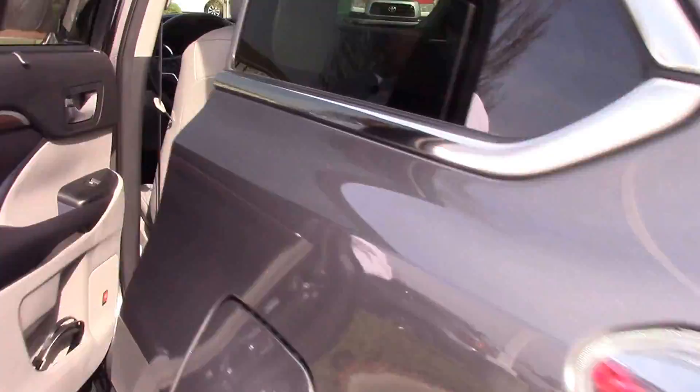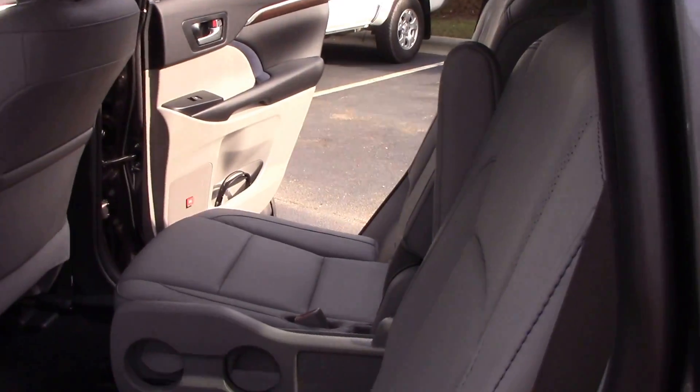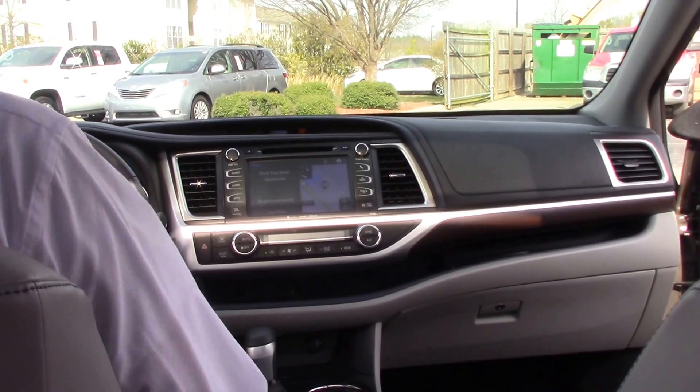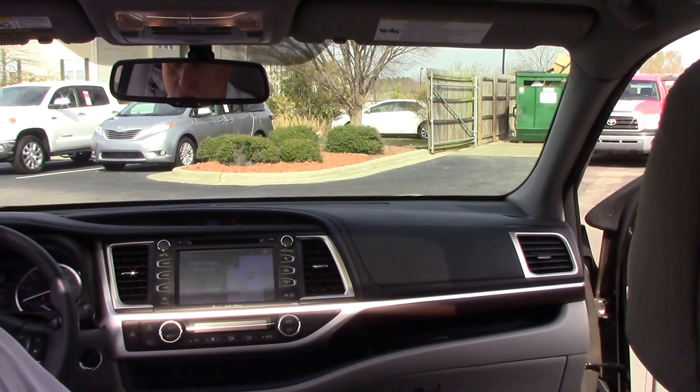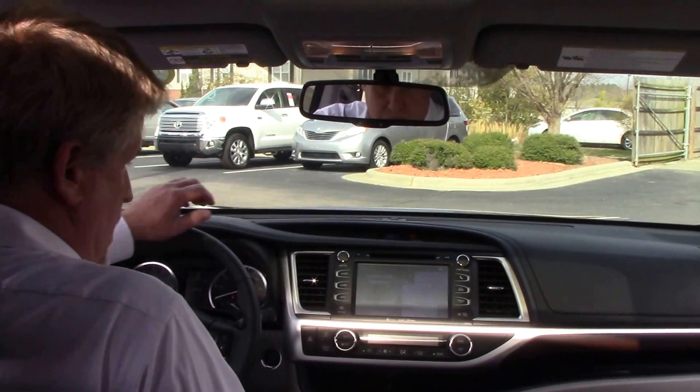Coming to the inside, you've got ash leather interior, captain's chairs in the second row, power driver and passenger seating, AM/FM single disc CD player, navigation, dual climate control, rear entertainment, auto-dimming rear mirror, and blind spot monitor.